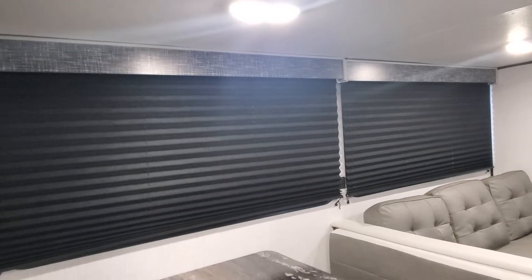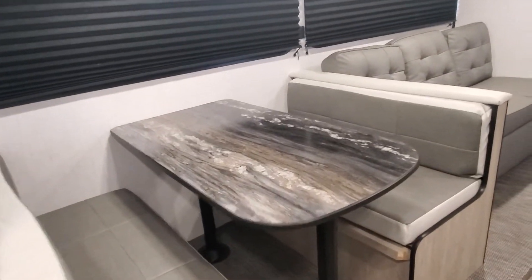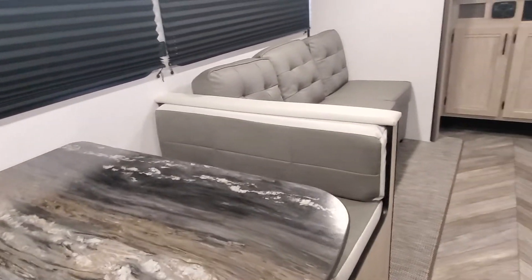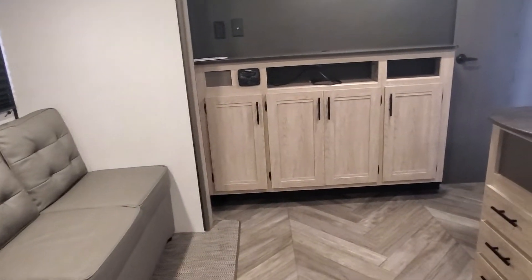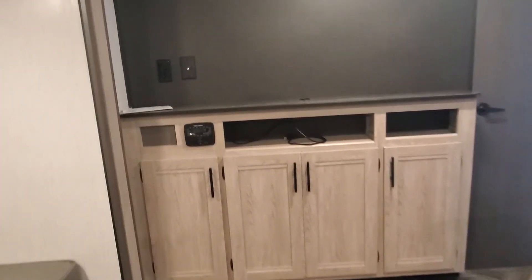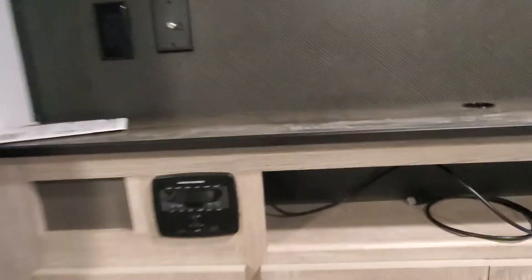The slide out is going to have the booth seating with storage underneath both of the cushions on the bottom, jackknife sofa, and a large entertainment center with your radio, which is Bluetooth and HDMI. You are also prepped for a TV if you so choose to install one.